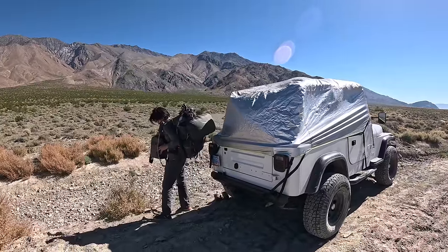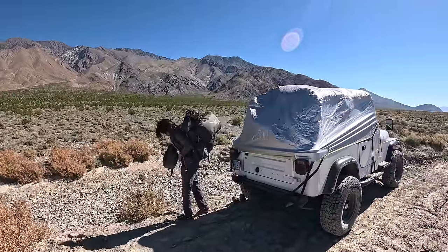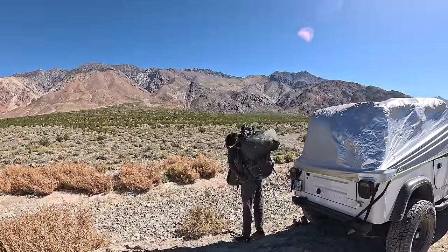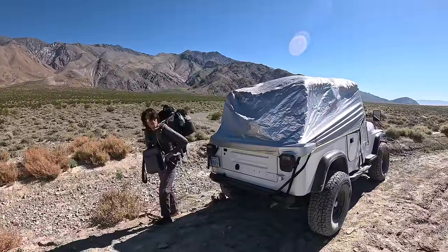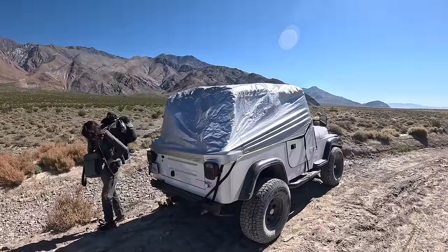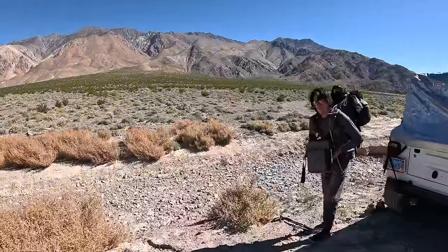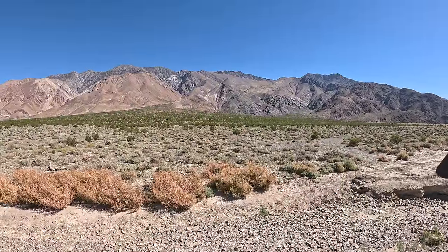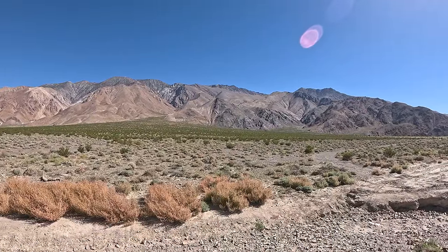Hey guys, Western Mine Detective here coming at you with another mine exploring and ghost town exploring video. We're out here doing a three-day, maybe three-and-a-half-day backpacking trip. I got my buddy Johnny with me and the Jeep. We put a tarp on it in case it rains. We'll be headed up this wash to the peaks up there, hopefully getting up to one of the cabins in about six hours. Let's get up there.